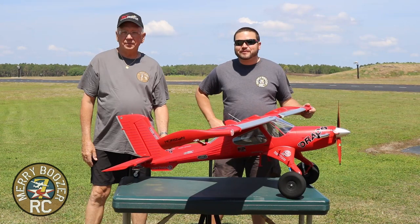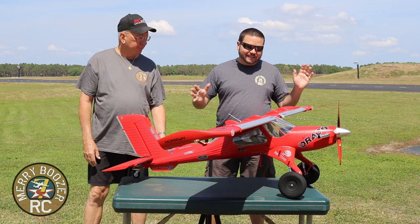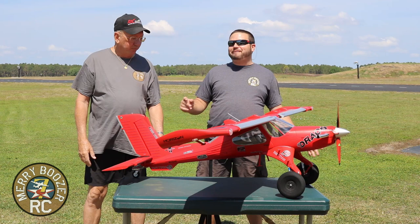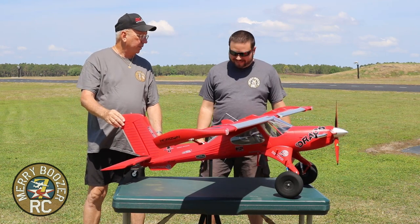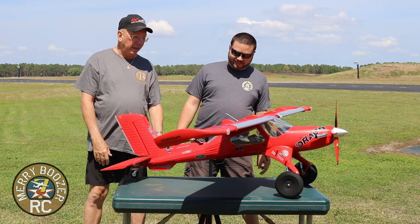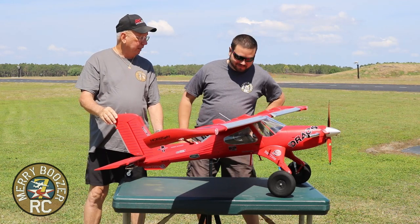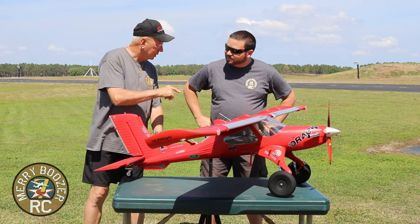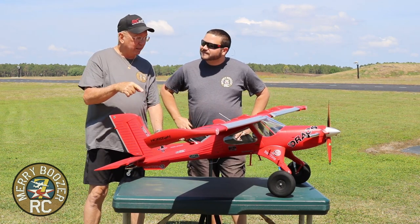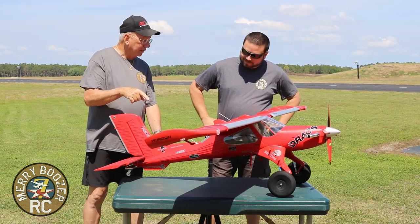Welcome back to the Mary Boozer's RC Channel. Today we have the brand new eFlight Draco — the most anticipated airplane ever. They've been working on this thing almost two years. Not disappointed. The first thing that blows me away is the size. In the box it didn't look that large, but this thing, for what it is, is huge.